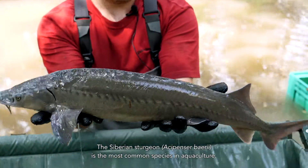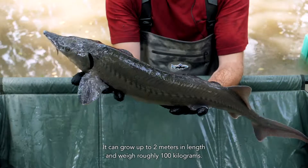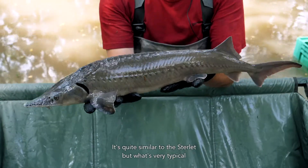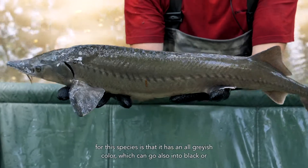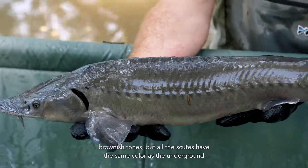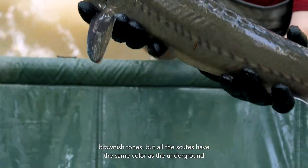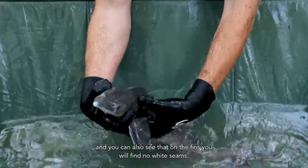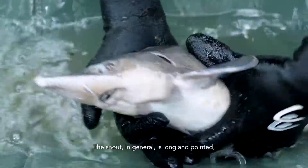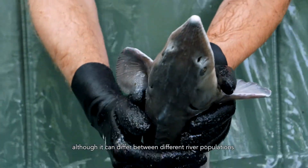The Siberian Sturgeon, Acipenser baerii, is the most common species in aquaculture. It can grow up to two meters in length and weigh roughly 100 kilograms. It's quite similar to the sterlet, but very typical for this species is an all grayish color, which can go into black or brownish tones. All the scutes have the same color as the background, and on the fins you will find no white seams. The snout in general is long and pointed, although it can differ between different river populations.